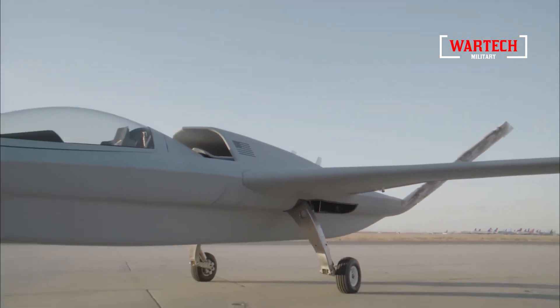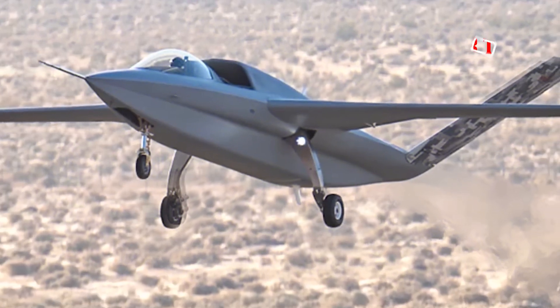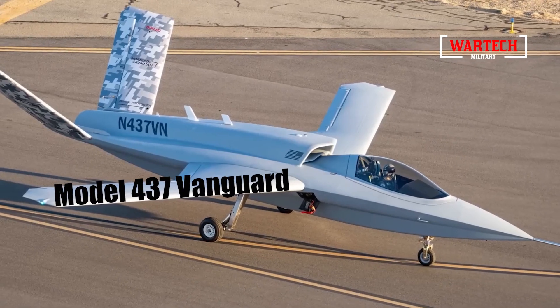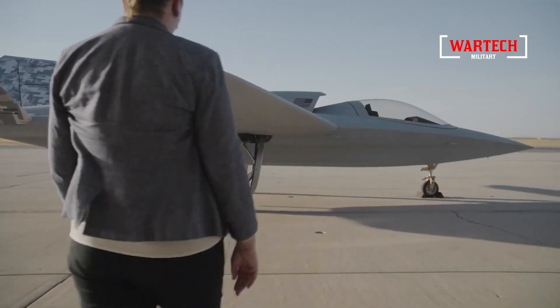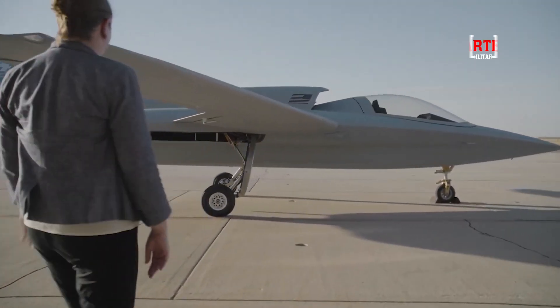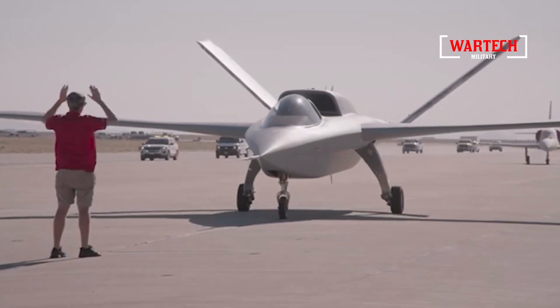This sleek and sophisticated aircraft isn't just another prototype — it's a testament to the future of aviation. The Model 437 Vanguard embodies years of innovation, research and engineering prowess. But what truly sets this aircraft apart is what lies beneath the surface, both literally and figuratively.